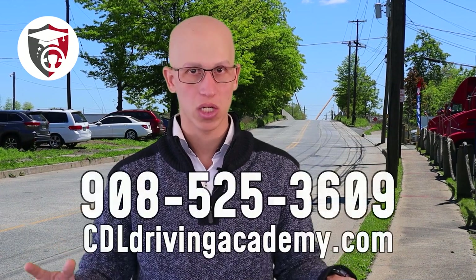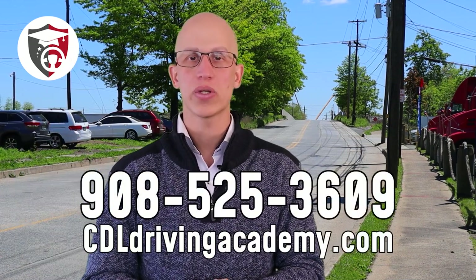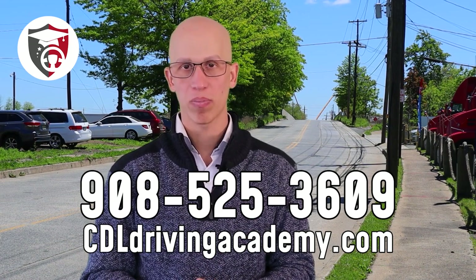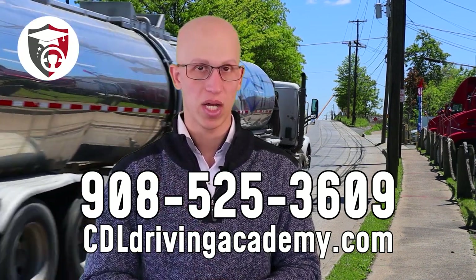If you're interested in learning more about how we can help you and want to come to the best truck driving school in the entire country, give our team a call at 908-525-3609 or check out our website at cdldrivingacademy.com.